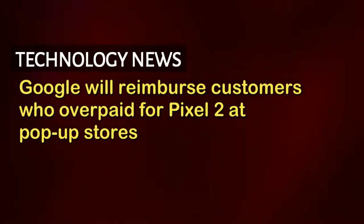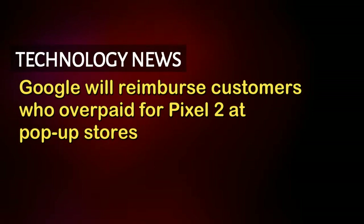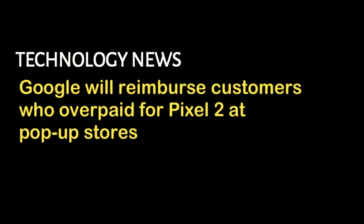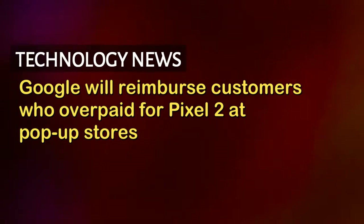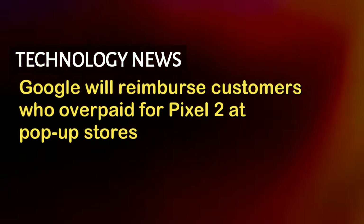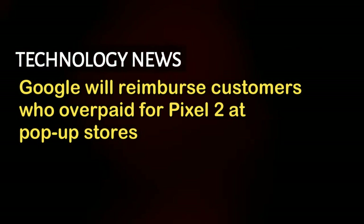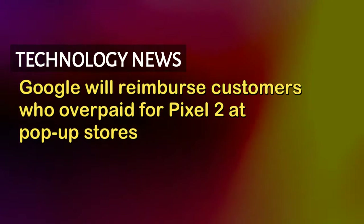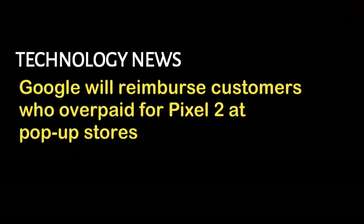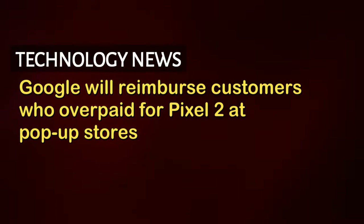I spent a good amount of time at Google's New York City pop-up shop this morning. While the product demo areas were great and felt true to what you'd imagine a Google retail store to be, the actual buying process was anything but. Most of the staffers at the Flatiron location seem to be Google employees — they're fairly knowledgeable about the Pixel 2, Home speakers, Pixel Buds, and other new products on display. But when it comes time to buy a phone, you're handed off to people working on behalf of an authorized Verizon reseller specifically.